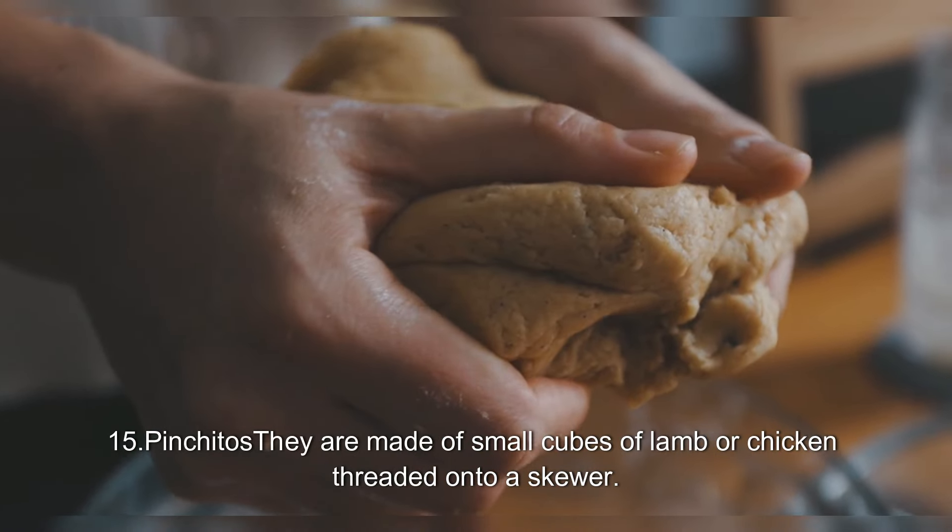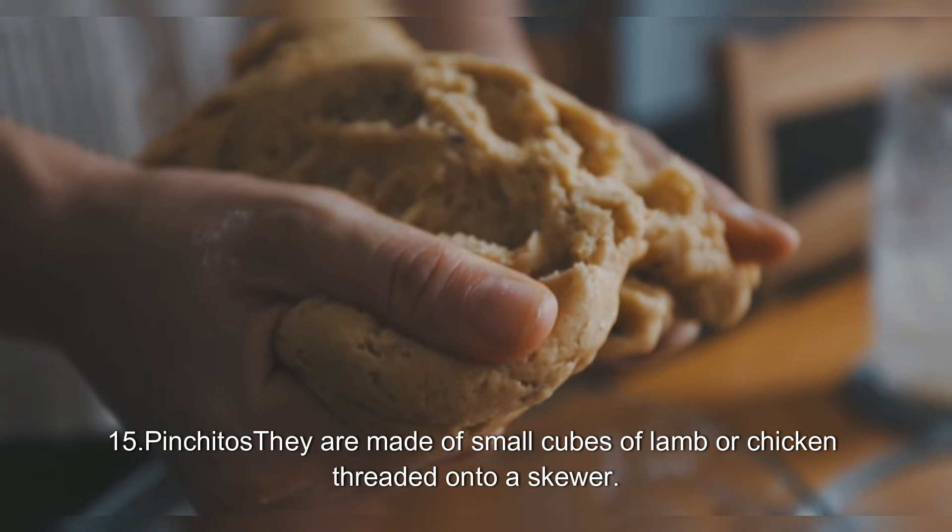15. Pinchitos. They are made of small cubes of lamb or chicken threaded onto a skewer.